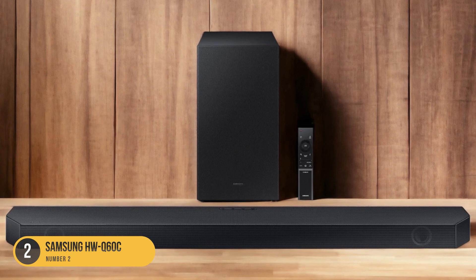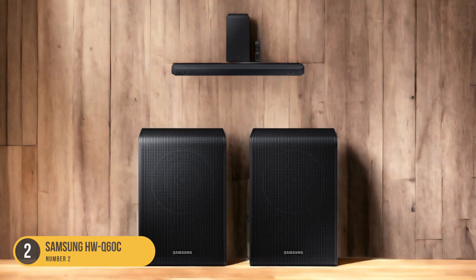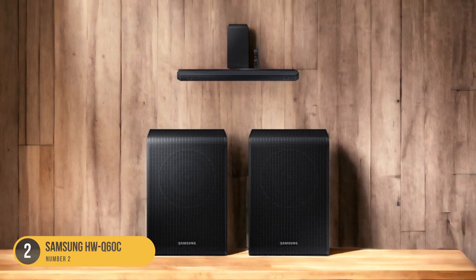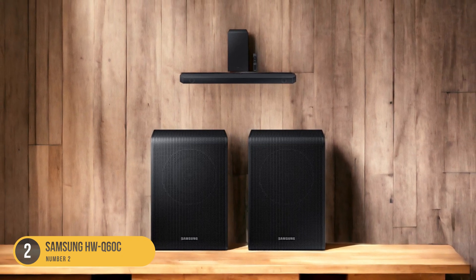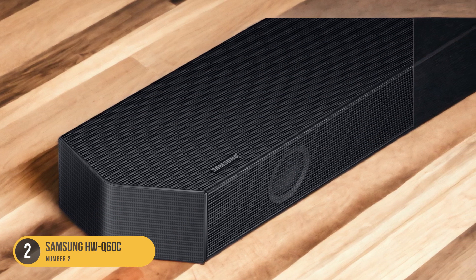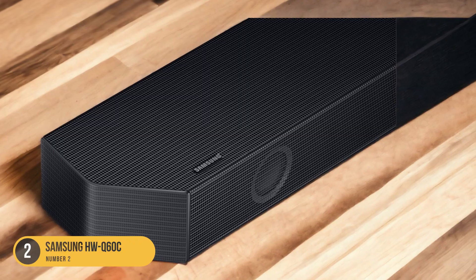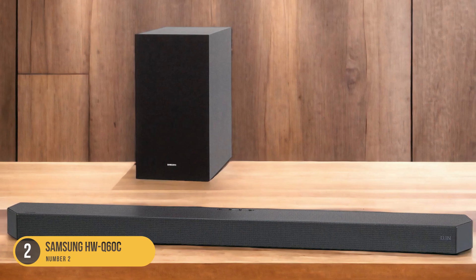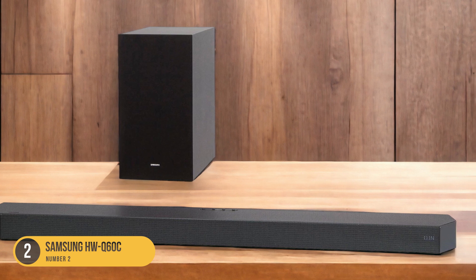The soundbar comes with a wireless subwoofer, providing deep and impactful bass for a more immersive sound. One of the standout features of the HWQ-60C is its connectivity options, including full HDMI in, allowing you to connect various devices seamlessly. Whether you're watching movies, playing games, or listening to music, this soundbar is equipped to handle it all.